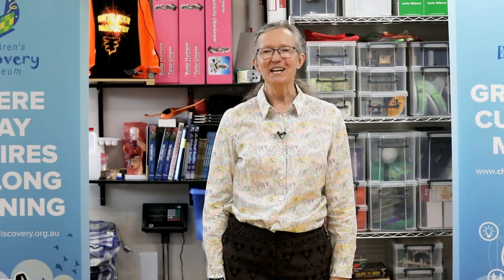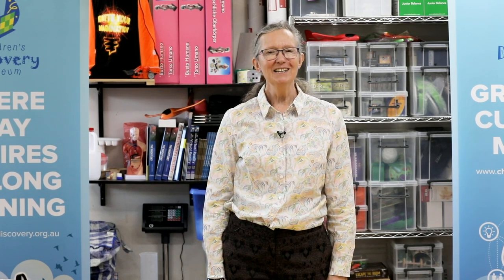Hi, welcome back to the Little Bang Discovery Club. I'm Wendy from Children's Discovery in Sydney and this is session four, which is all about a science fair. We'll get to that in a moment. Just a reminder that the children are the junior discoverers doing the thinking and the grown-ups are their lab assistants helping them.